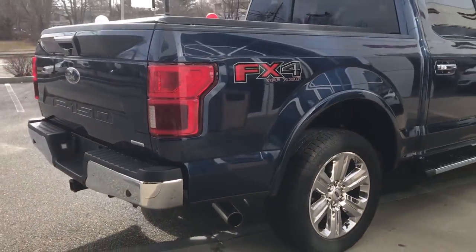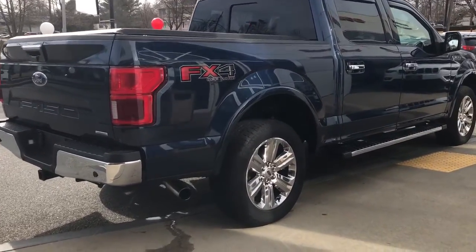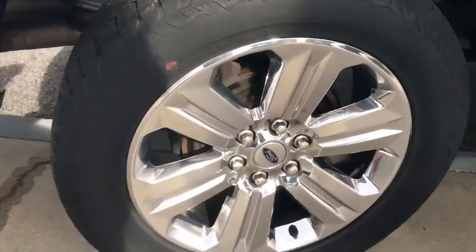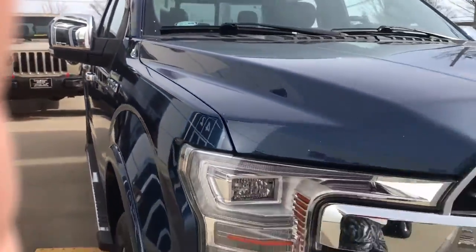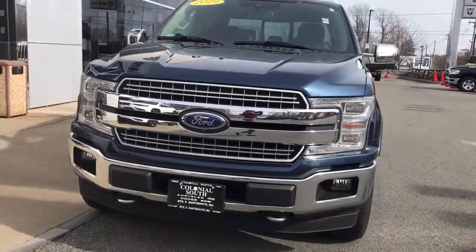Panoramic roof, heated driver seat, keyless entry, wood grain interior trim, cooled driver seat, lane keeping assist, iPod and MP3 input, heated mirrors, power passenger seat, fog lamps.